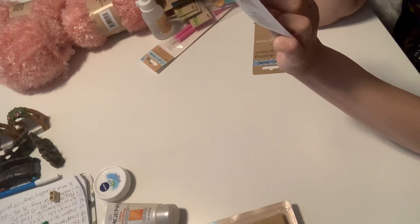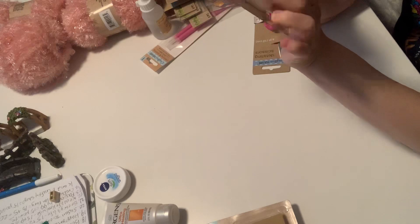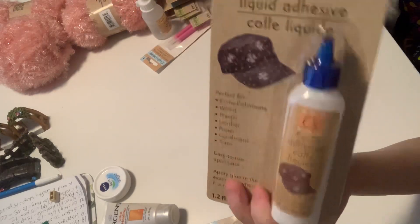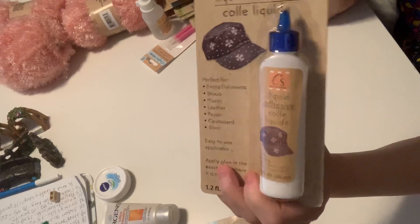This is new — it's a liquid adhesive glue. Perfect for embellishments, wood, plastic, leather, paper, cardboard, and trims. Easy-to-use applicator. This is new, so I can't wait to try this glue out.